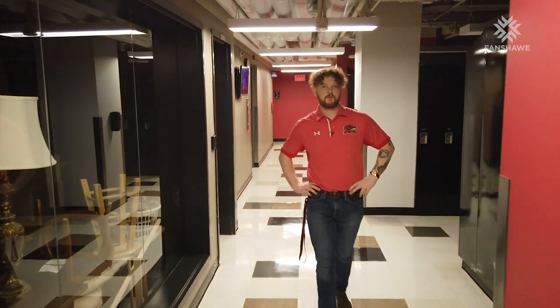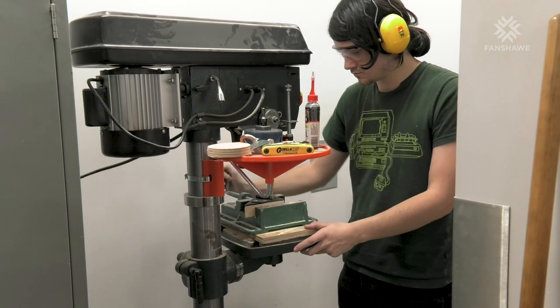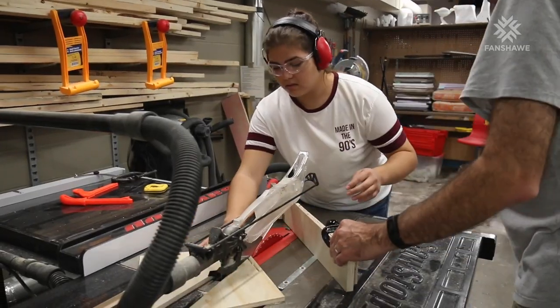Down in the basement we'll find the labs for our theatre technical production programming, where students are able to do carpentry and all kinds of set and prop making. It's another really unique learning environment for those students.